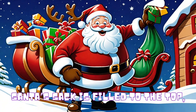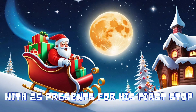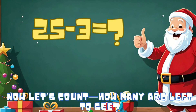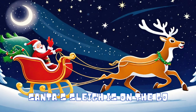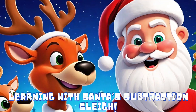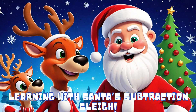Santa's stack is filled to the top with 25 presents for his first stop. He leaves three gifts by a glowing tree — now let's count how many are left to see. Santa's sleigh is on the go, counting presents as the numbers show. Subtract each time, it's math and play, learning with Santa's subtraction slate.